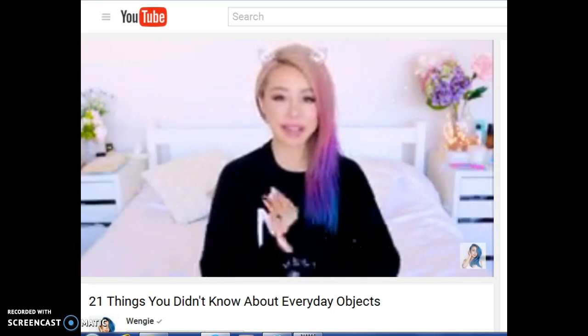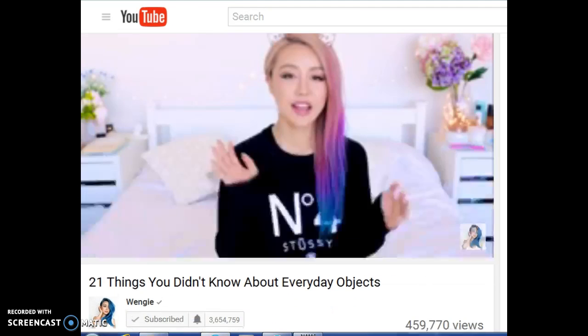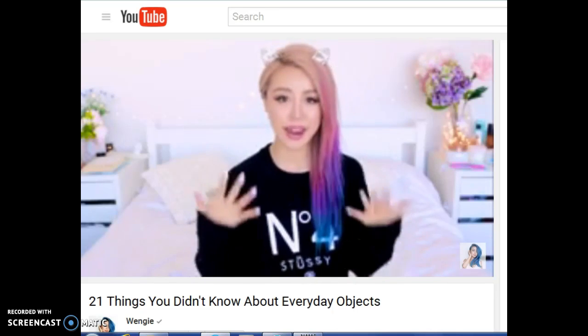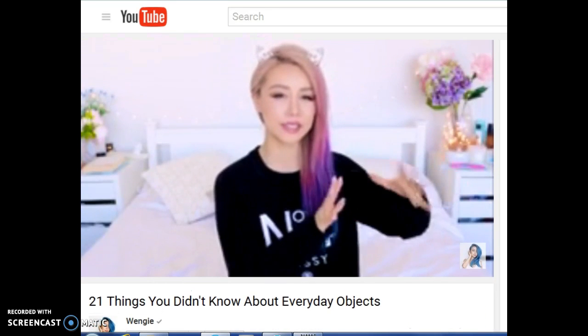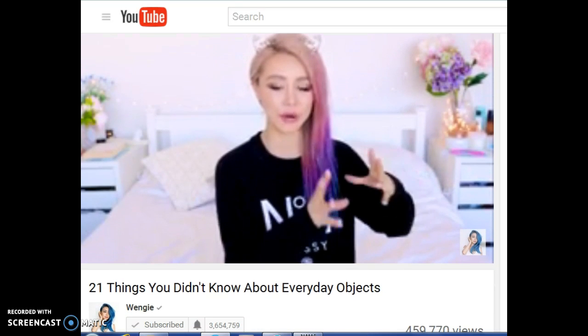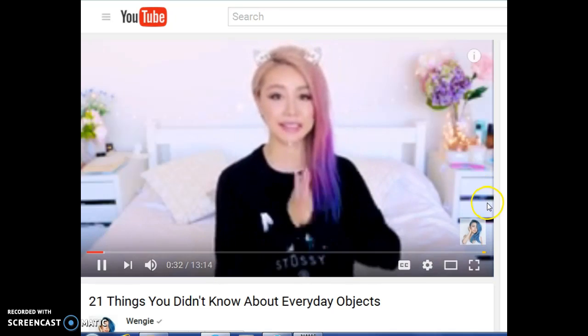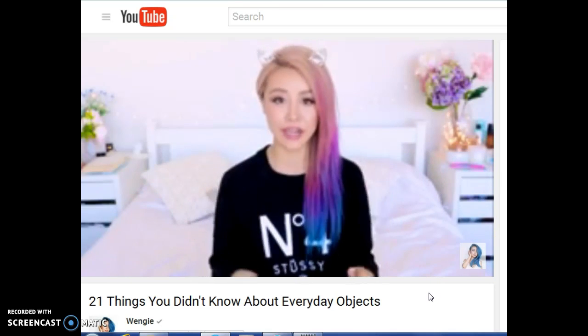Hi guys, it's Wengie. Welcome back to my channel. This is my favourite time of the week. Surprise! Today I'm going to be going through everyday objects and pointing out things on them that you really didn't know what they were used for — things I didn't know, which I found out and I was like, whoa, I gotta share it with you guys.